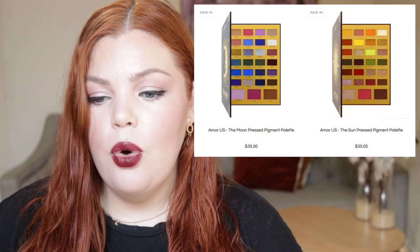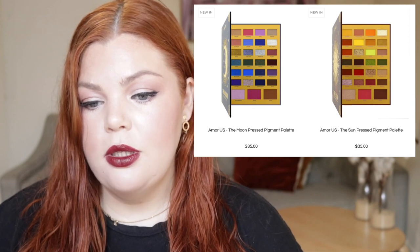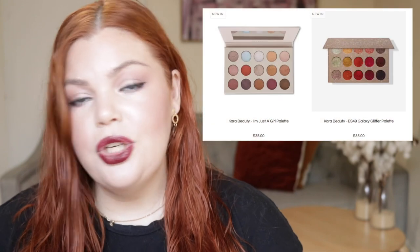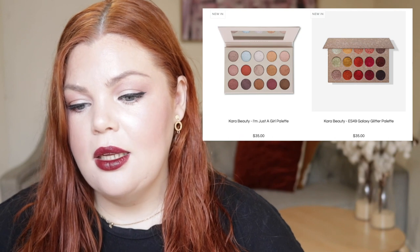From Discount Beauty Boutique, we have from Amour Us the Moon pressed pigment palette for $35 and the Sun pressed pigment palette for $35. From Cara Beauty — which is another brand I want to try, it's affordable and their eyeshadow palettes look really good — we have the Weekender palette, the Retro Chic palette, the Just a Girl palette, and the ES49 Galaxy Glitter palette, all $35 each.